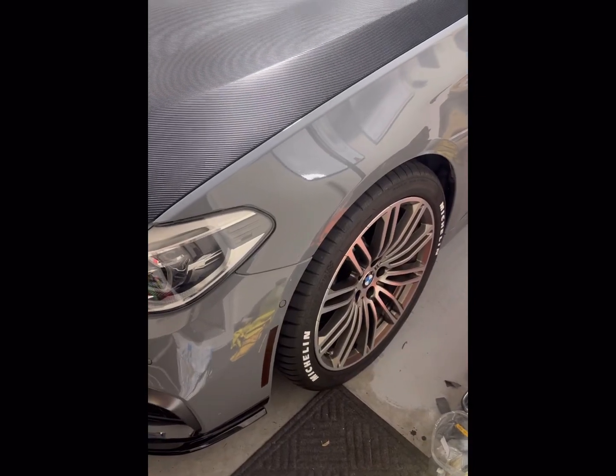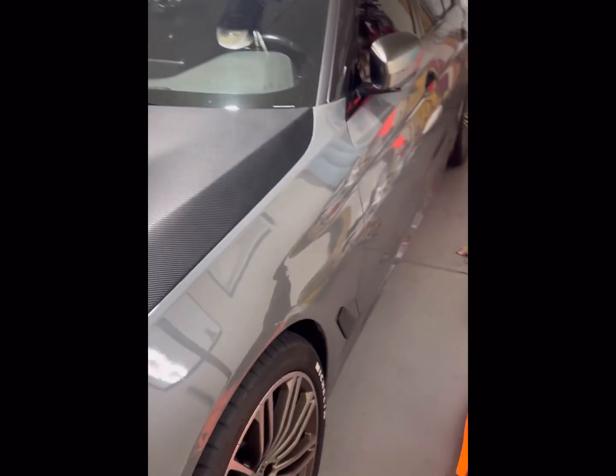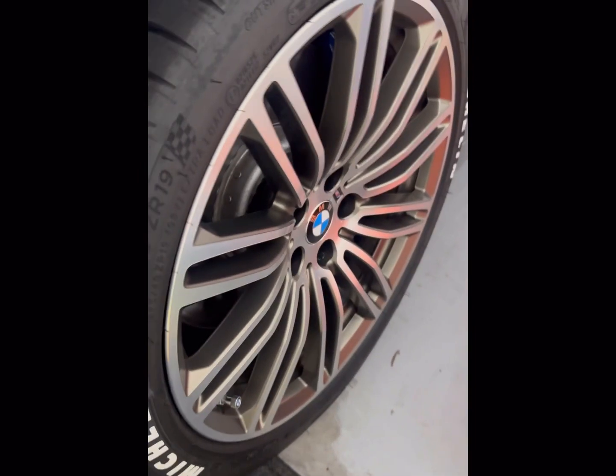I threw some wheel spacers on the M550i just to see how it would look. I wanted to get a more flush look on the side of the car. I think the wheel has a good fitment right now. They're only 12mm in the front and 15mm in the rear.